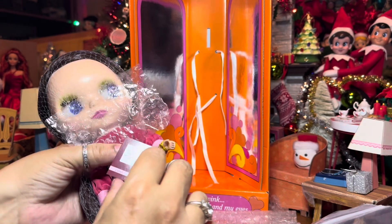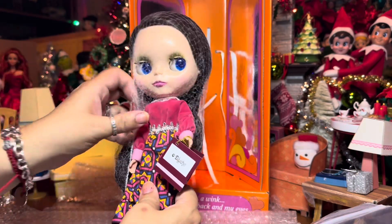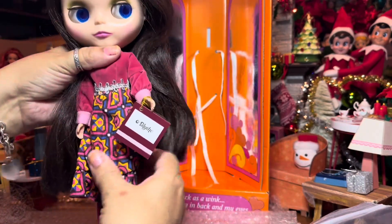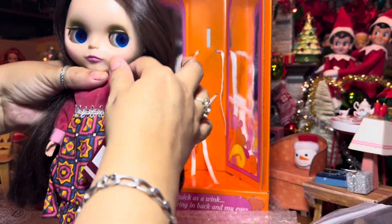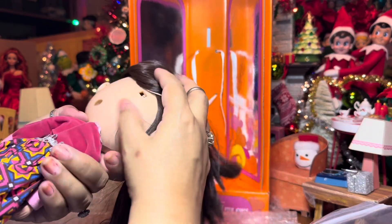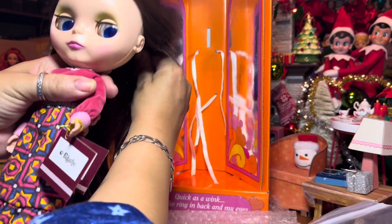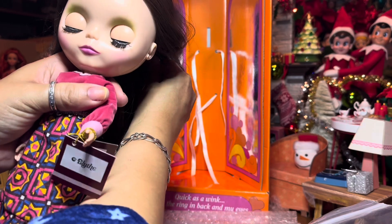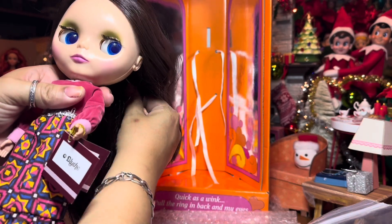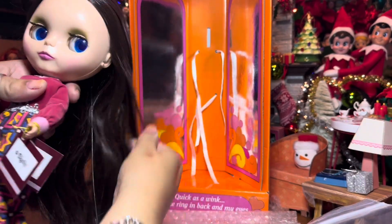I'm not sure why it doesn't say more on her wrist tag, but we'll look at that. Anyway, she is a gorgeous brunette with all of her original stock clothing on her. On the back of her head there is the Ashton Drake logo. Her eye pulls are orange, green, and pink — matching her outfit — and her side-glancing eyes are blue. Her hair is really lovely and shiny, probably could use a nice brushing.